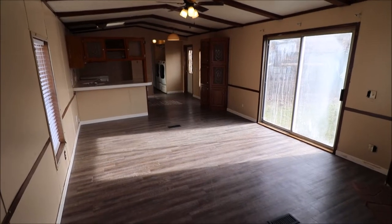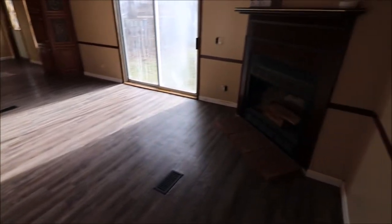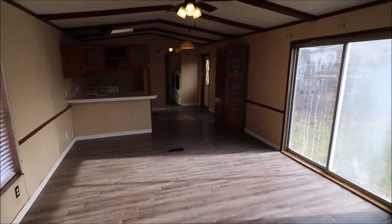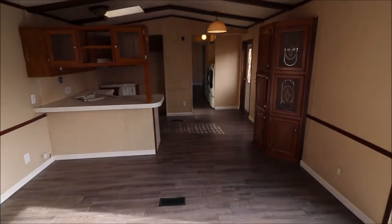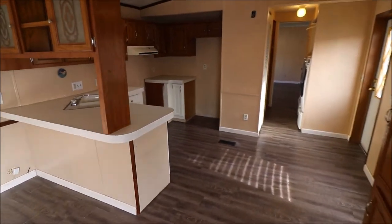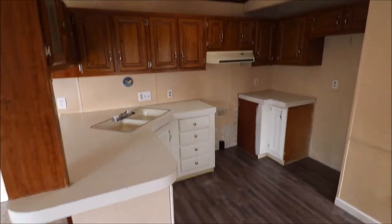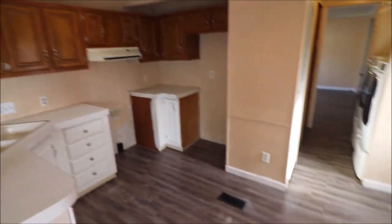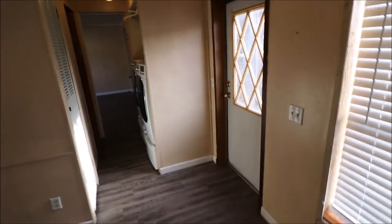Welcome back. Upon entering the home you'll notice the new updated flooring. We do have a wood burning fireplace, got an open concept, and as we walk through we have your kitchen area. You have a door right here that leads out to the side there.